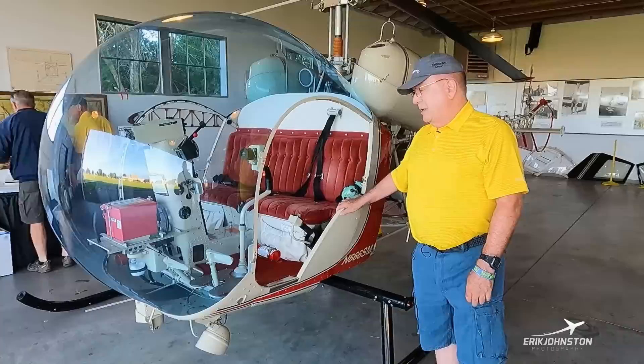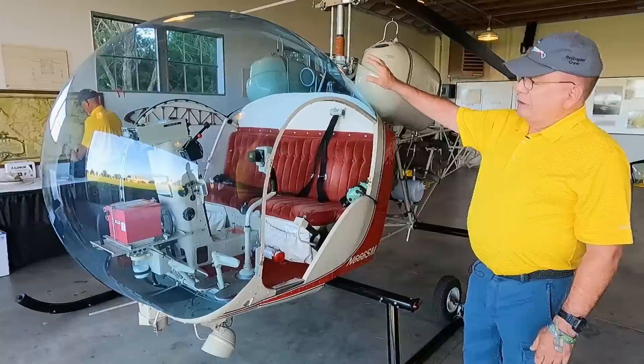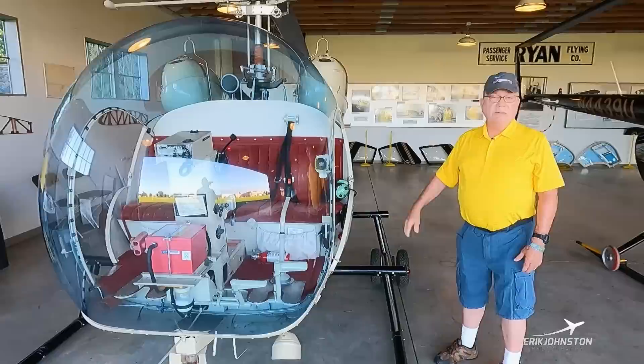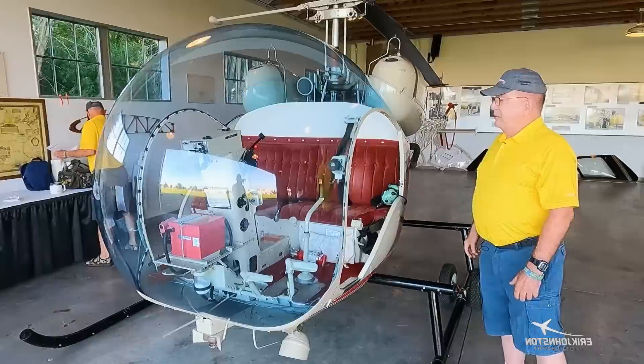It's the first helicopter that was certified by the CAA back in the day. It's pure utility. The shape of the plexiglass here is similar to a water droplet, and they found that that was an extremely low resistance to the wind — low drag coefficients.